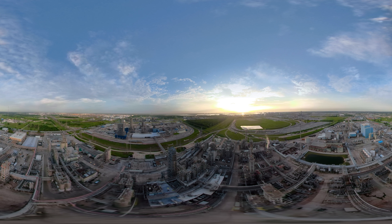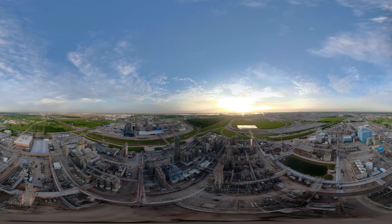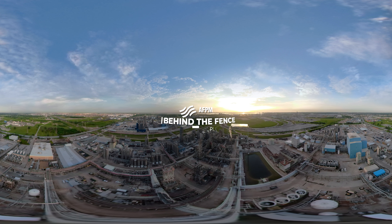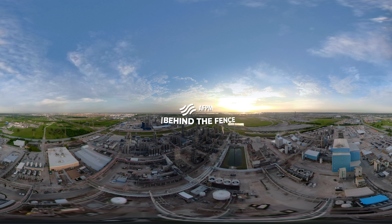You may not realize it, but wherever you are, you are surrounded by products that begin life at petrochemical facilities just like this one. I'm Chet Thompson, CEO of American Fuel and Petrochemical Manufacturers. I've arranged a behind-the-scenes tour for you to see what we do here.